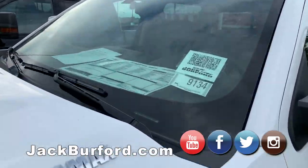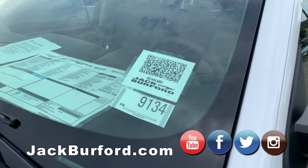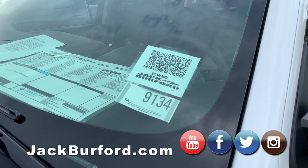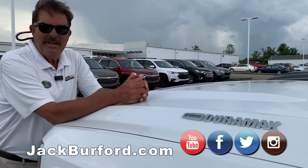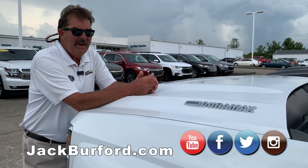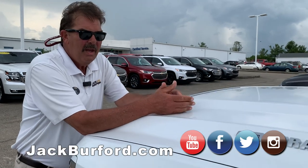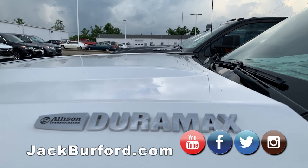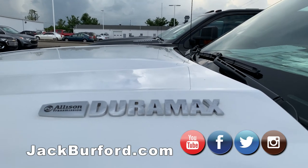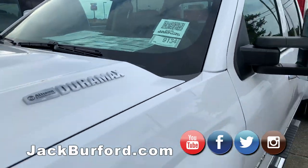QR code — if you stop by the lot on a Sunday, pull your phone out, go to your camera settings, and just scan it. You'll get a lot of cool information. It'll have the price — rebate values change month to month, and we have our own special pricing. It'll give you the price, information, pull up all the pictures of the vehicle, and give you a lot of information about that specific vehicle.